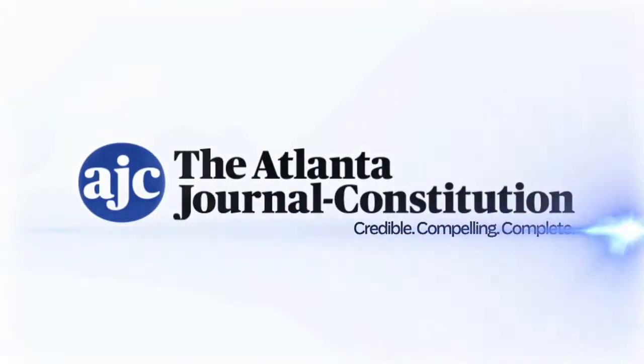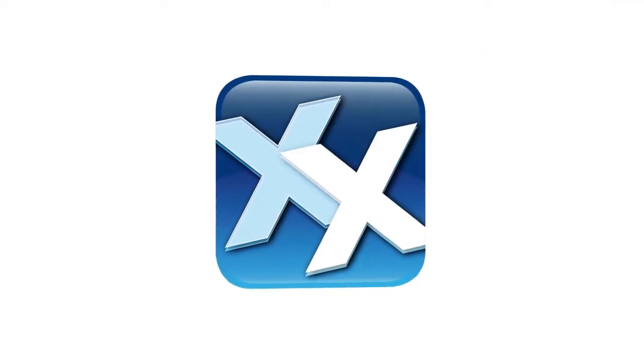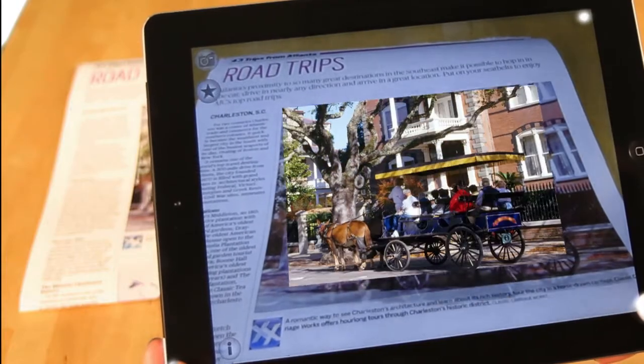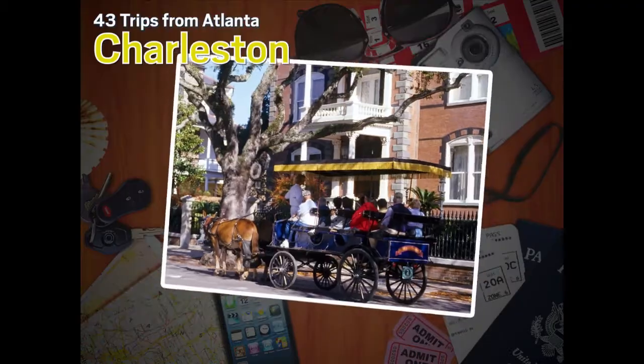The Atlanta Journal-Constitution Extra Extra app offers you an interactive experience that transports you beyond our printed pages. Watch this video to see how Extra Extra can make reading the AJC an extrasensory experience.